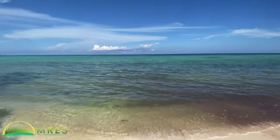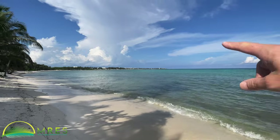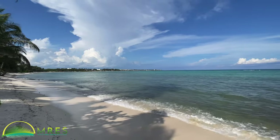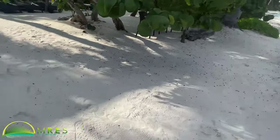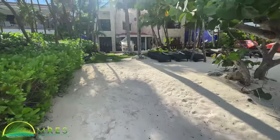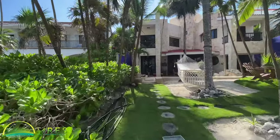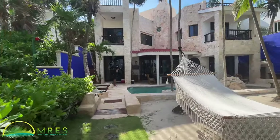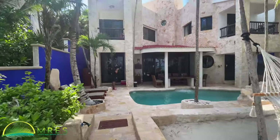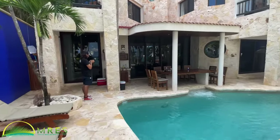Otherwise we're in what's known as Akumal Sur. Akumal Norte and Half Moon Bay are just up around the bend there — gorgeous sandy beach. There's a second floor to the house: two bedrooms on the ground floor, two bedrooms on the second floor, and we already saw the fifth bedroom — it's a standalone upstairs in front of the house.